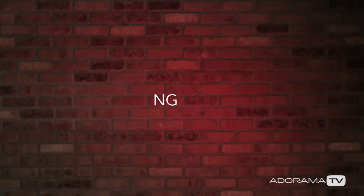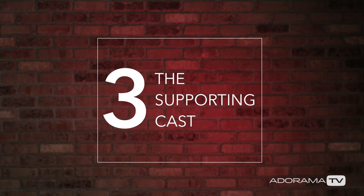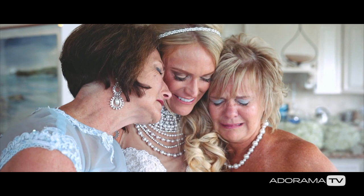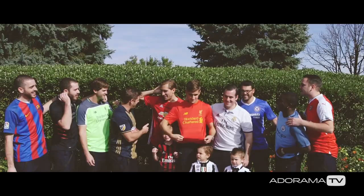Number three: the supporting cast. Bride and groom preps is not just about the bride and the groom — there's parents, bridal party, kids, and pets. Shoot a lot of that stuff. The bride wants to see other things other than herself the morning of her wedding. Get the dog, get the cat, get the bridal party hanging out. All those little shots will give your edit more depth. For the supporting cast, I aim for about two to three shots for each the bride and groom's house.